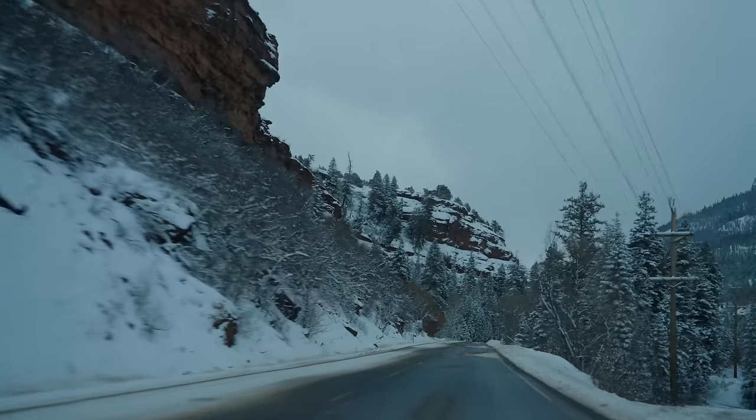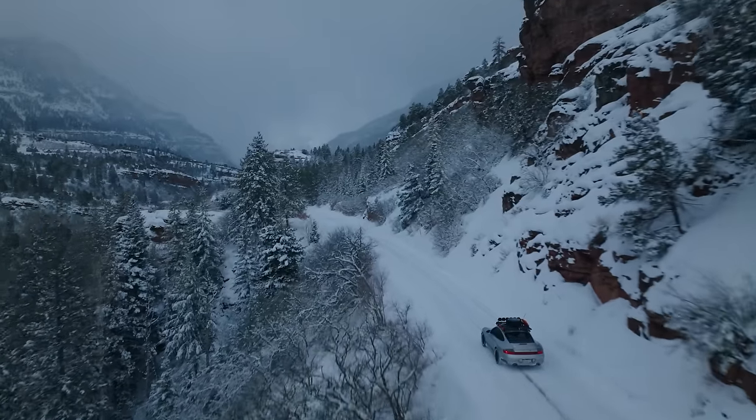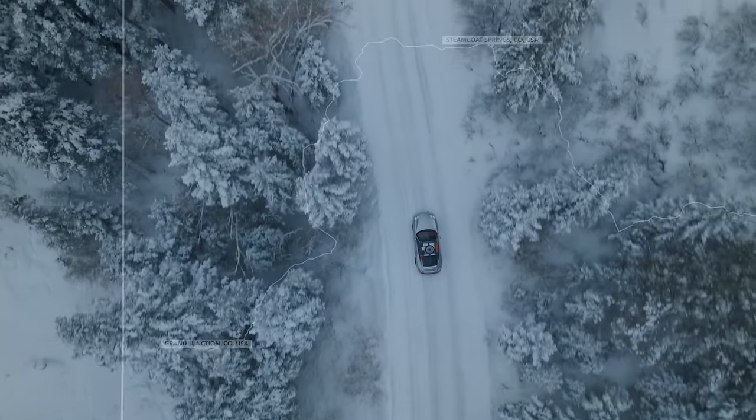Every time I drive these roads in winter in our truck or anything else, I think: God, I wish I had a sports car. I wish I could exploit these roads and have fun. And we're literally doing it with both.